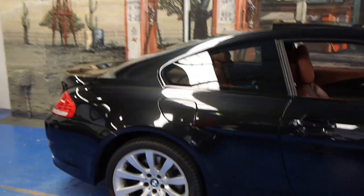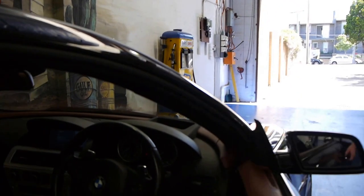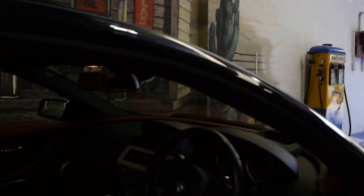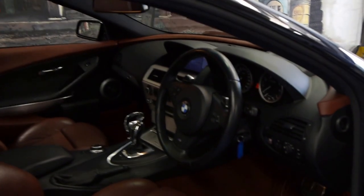It's got this beautiful burgundy sort of coloured interior with a bit of red to it. It's absolutely gorgeous. It's got so many options — it really seems like a car where when they bought it they basically said tick every box for the options please.